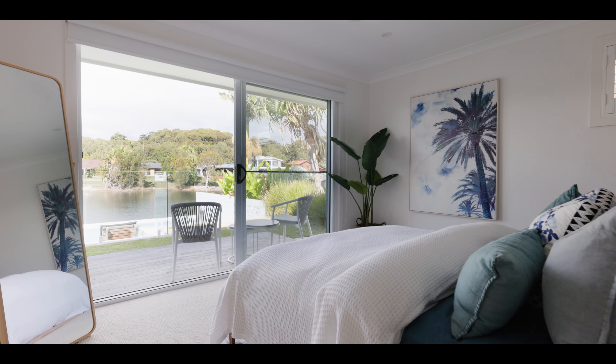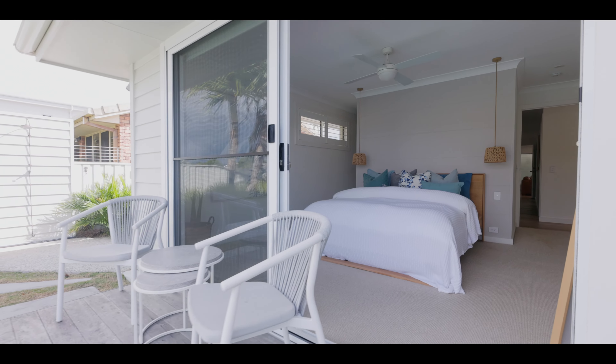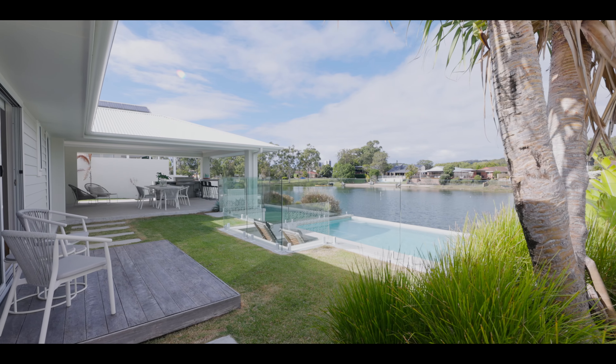The master suite enjoys water views, and there is also access to the pool through the double glass doors leading out to its own private deck.